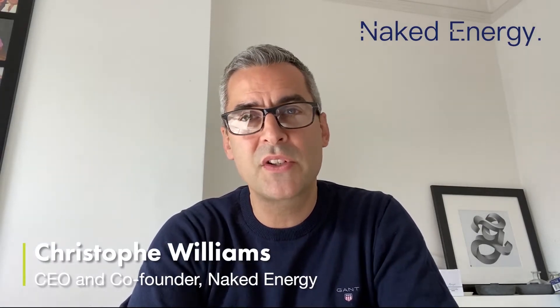At Naked Energy we design and manufacture a unique hybrid solar collector called Virtue. It simultaneously produces both heat and power, maximising available space and delivering greater financial and carbon savings.